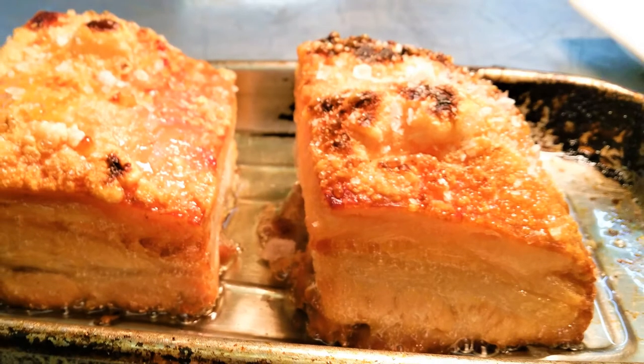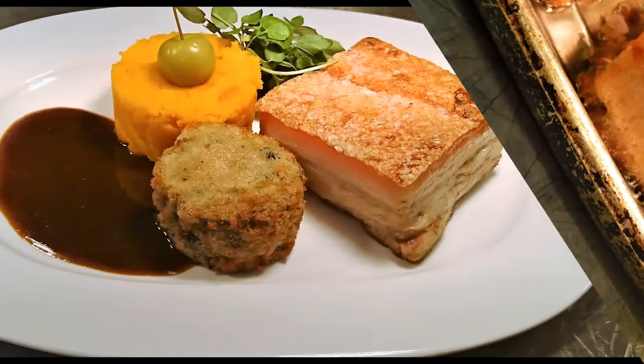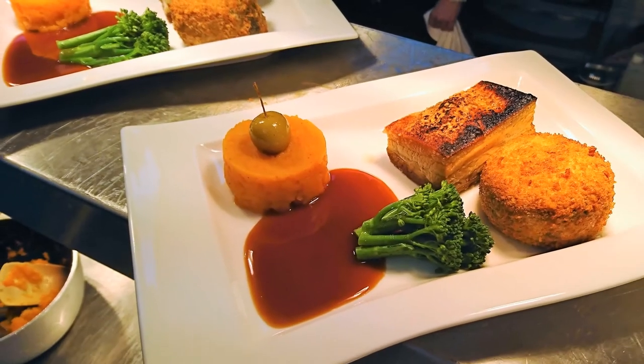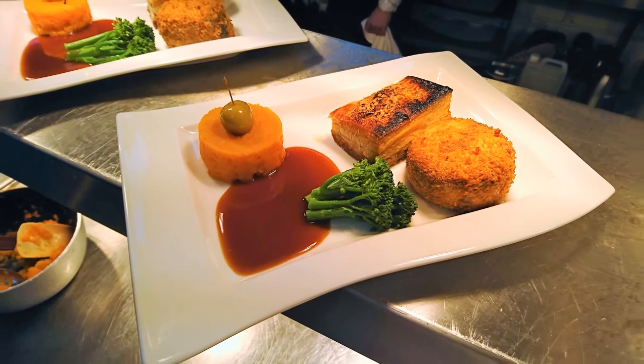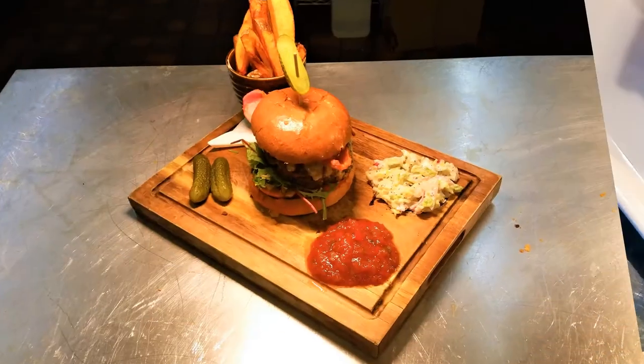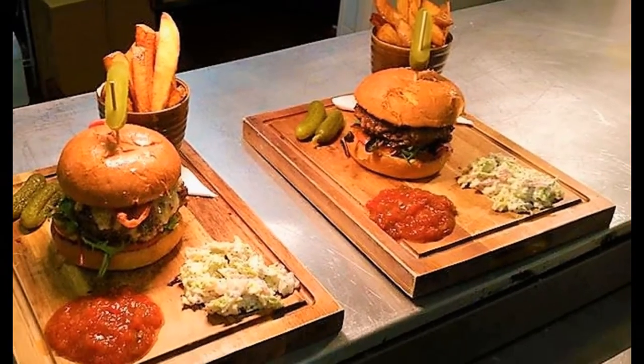Coming up first on the main courses we have some lovely crispy pork belly, slowly roasted. Here is the finished dish: served with a black pudding potato cake, some swede mash, a little mini crab apple and some red wine sauce. Following on from that we have the good old crowd pleaser — the hamburger — done in various different ways over the years, here with some brioche buns.